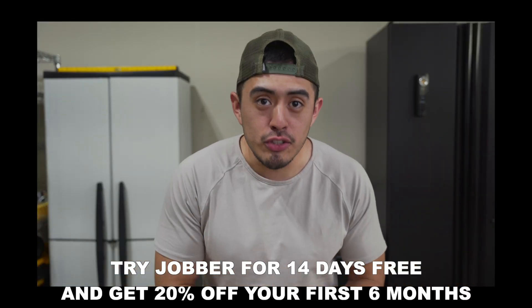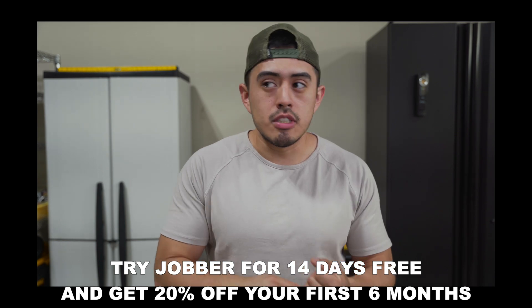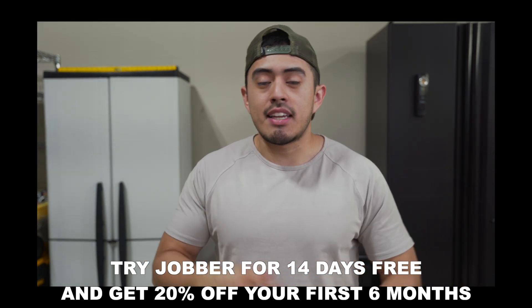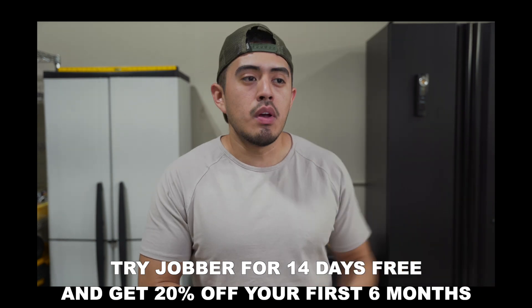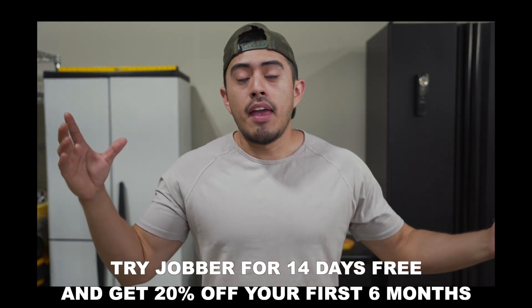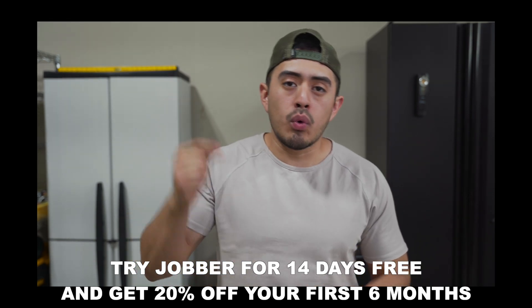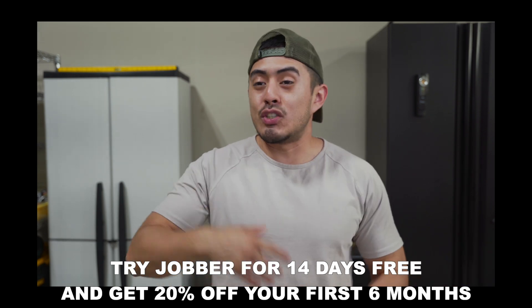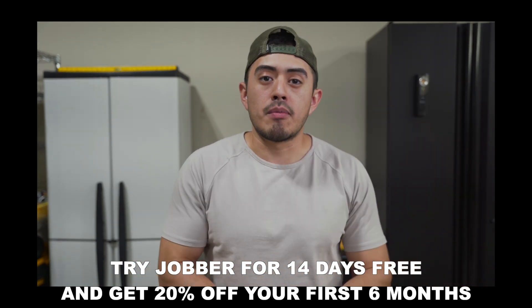Quick message from our sponsor Jobber. Jobber is a software we've been using in our detailing business for the past three-plus years. We use it to schedule customers, book in customers, talk to customers, keep track of employee hours, and send out automated text message and email reminders — we do everything through Jobber. They have three different plans. I started with their basic plan and as we grew I'm now on their grow plan, which is their highest-tiered plan. Click the first link down below to get 14 days free and then 20% off your first six months. There's a reason we've been using it for three-plus years.